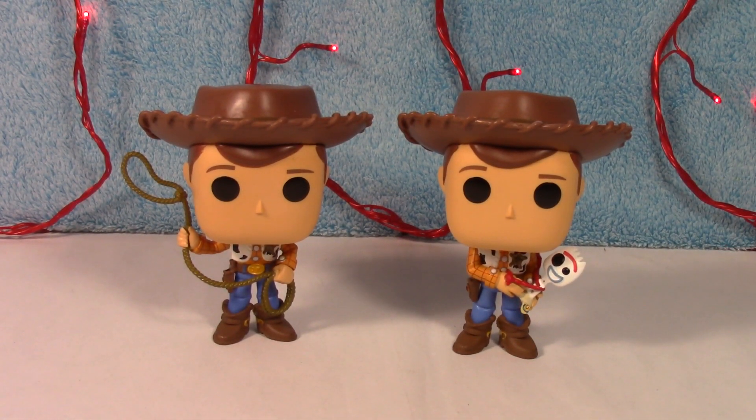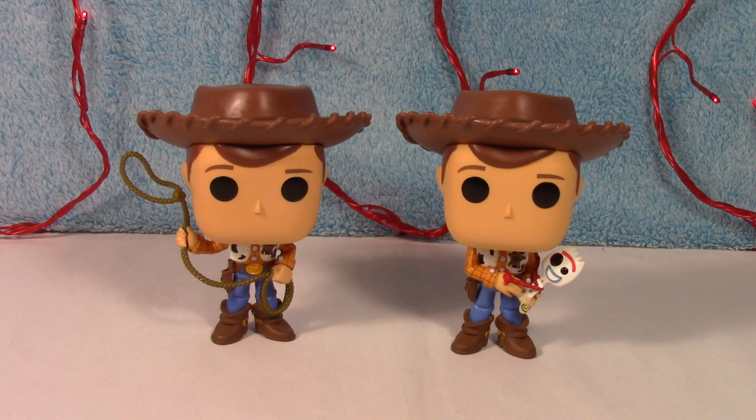There they are. If you want to see more of these characters unboxed, make sure you stay tuned and also check the description box down below. Thank you so much for tuning in once again, guys, and we will catch you in the next one. Bye!